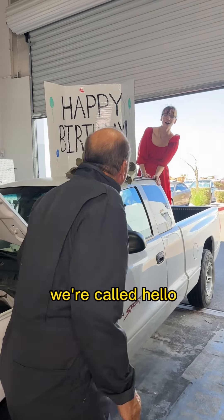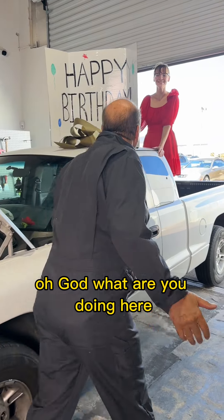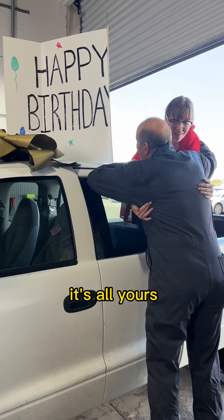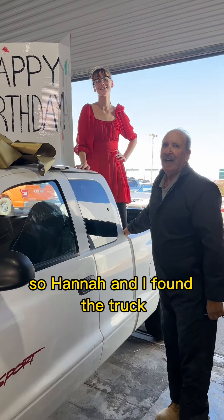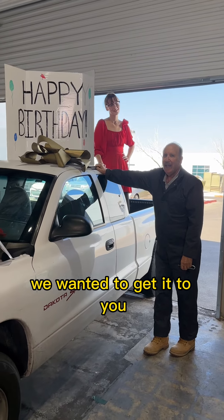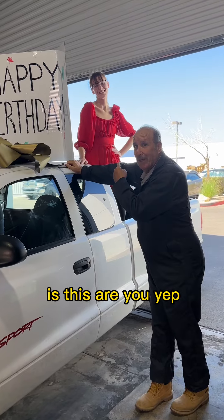Mine? What do you mean? Happy birthday, Dad! What are you doing here? Oh my god — the truck's yours, it's all yours! What do you mean? Hannah and I found the truck — it's this exact same one. We wanted to get it to you.